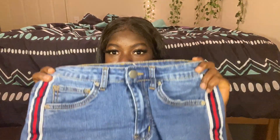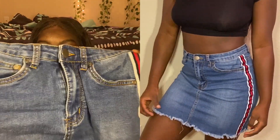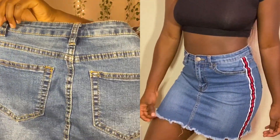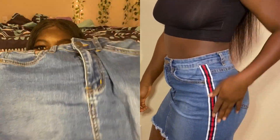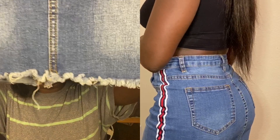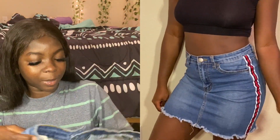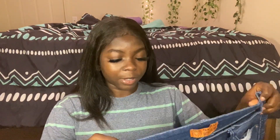I also have this skirt. It has red, black, and white detail on both sides, pockets at the back, and detailing at the bottom. It's really cute and I actually like it. Just so you know though, when you walk it keeps rising up, so you have to constantly pull your skirt down.